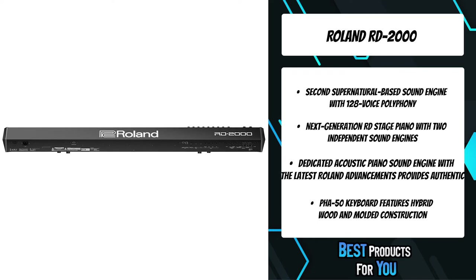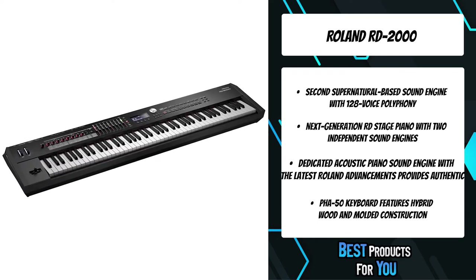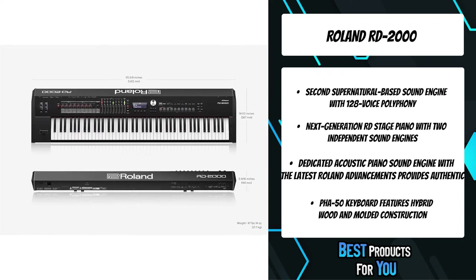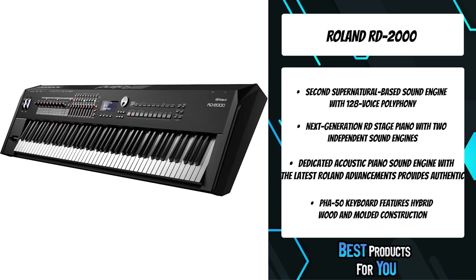The RD2000 has a dedicated acoustic piano sound engine with the latest Roland advancements, providing an authentic, richly detailed tone with full polyphony. It also has a second SuperNATURAL-based sound engine with 128-voice polyphony for electric pianos and additional sounds.